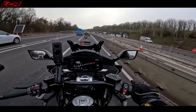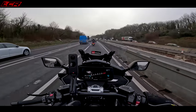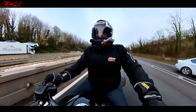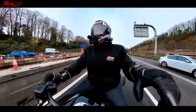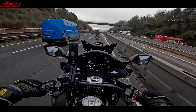One bit of tech these bikes are missing — and it would be lovely to have — is adaptive cruise control and blind spot detection. That would be great on the Gold Wing. Same with the BMW — I'm sure it will come, but it's not on them yet, so might have to wait another couple of years.